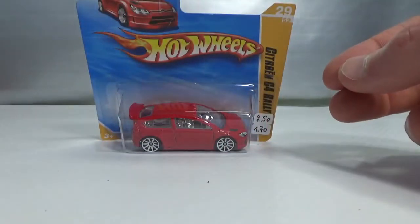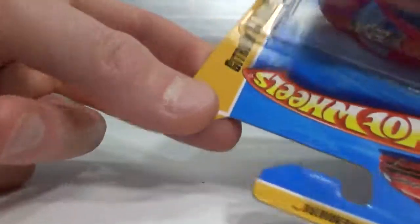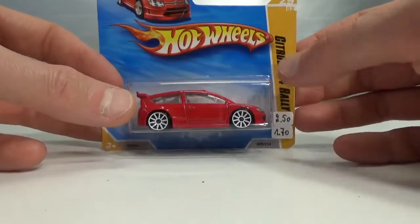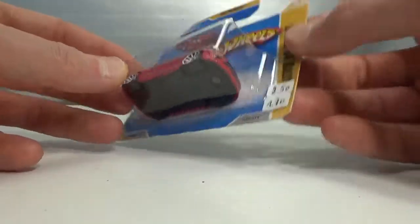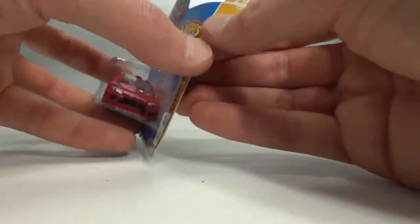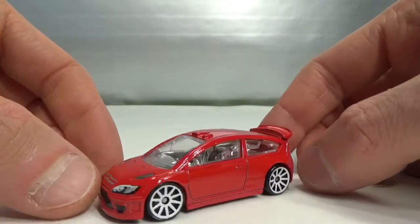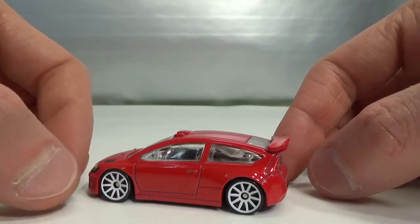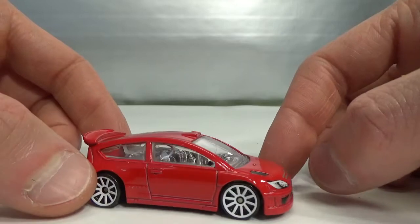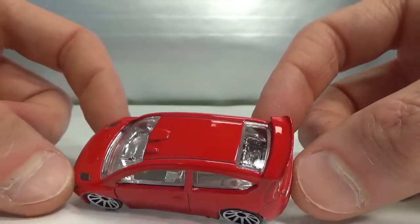Then we have the only Hot Wheels Citroën — the C4 Rally. I think they made like five or six different versions of this one. This was a Hot Wheels Premiere in 2010. The first release is plain and the other ones have tampos on the side, so this is a very clean version — I wanted to say chrome interior.